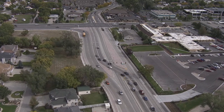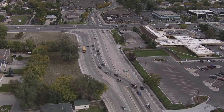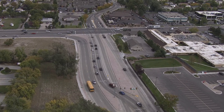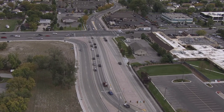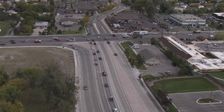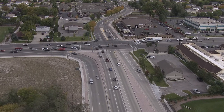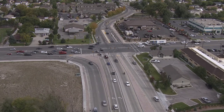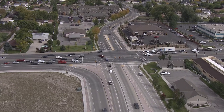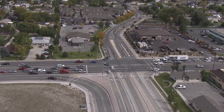In 2010, the Utah Department of Transportation and Taylorsville City in Salt Lake County, Utah, converted Redwood Road and 6200 South from a conventional intersection into a displaced left-turn intersection (DLT), also known as a continuous flow intersection or CFI. Part of a larger initiative to install four DLTs in the area, the new intersection at Redwood and 6200 was meant to improve traffic flow during peak periods.